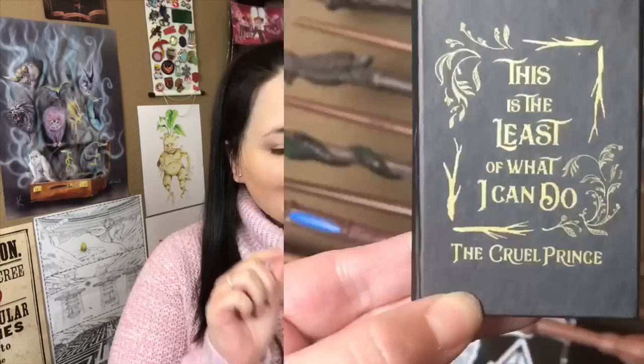You can never have too many coffee mugs no matter what my husband might say, so great start to the box. Next we have — oh my god, I thought it was a little book at first. It says 'this is the least of what I can do' — it's The Cruel Prince and it kind of looks like a little book but it has sticky tabs on the inside. How freaking cute is that? This is the perfect item for somebody who uses a planner or who's a big organizer or who tabs their books.